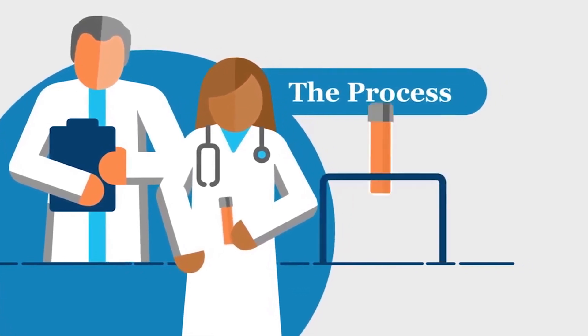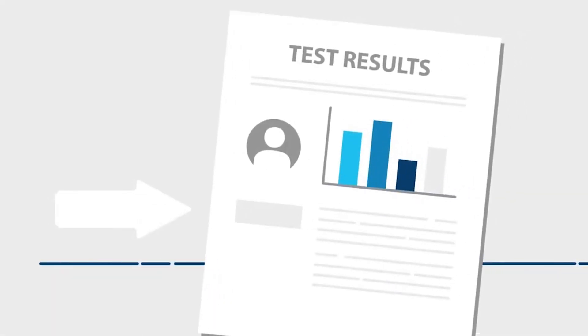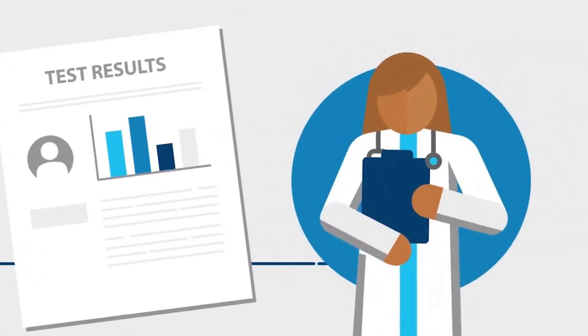Any VA patient is eligible to receive PHASER testing, and the test just involves a one-time blood draw. The results are returned to veterans and their healthcare providers in about two weeks.